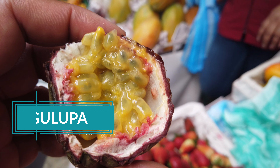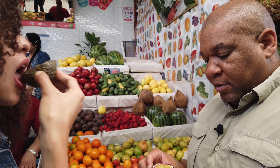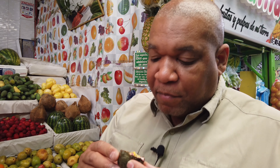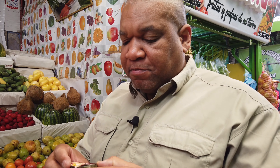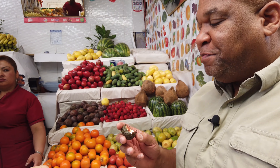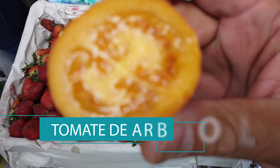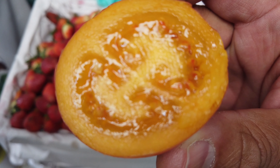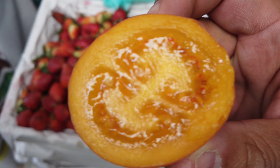And there it is — bulupa. Oh yeah, it's really good. Really sweet. For me, this one is the best we've tasted today. And you make juice with this? Delicious. All right, what is this again, Maya? Tomate. Tomate de árbol. Tomate de what? De árbol — like a tomato tree.